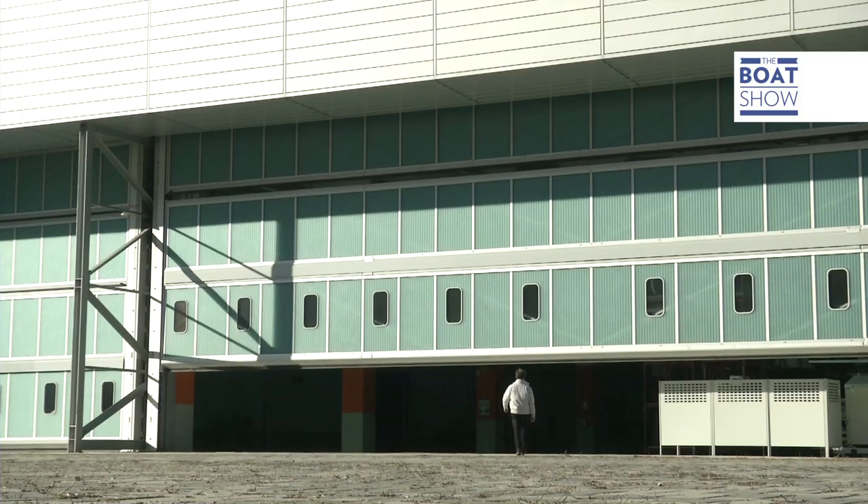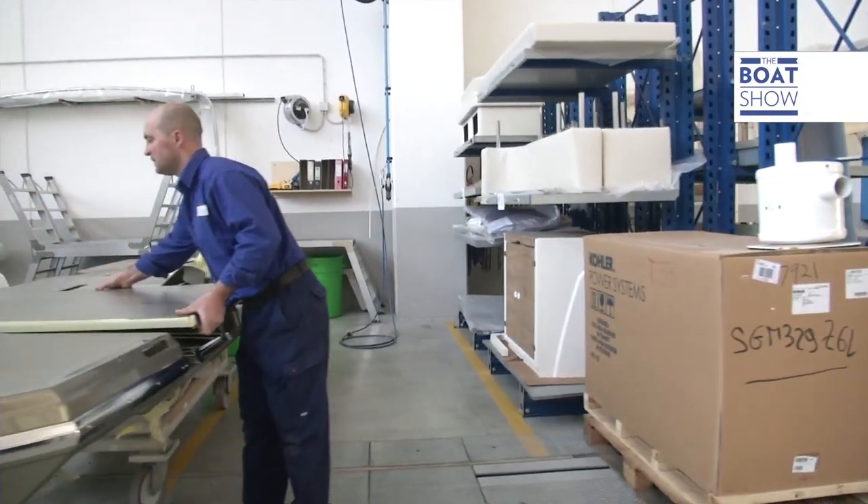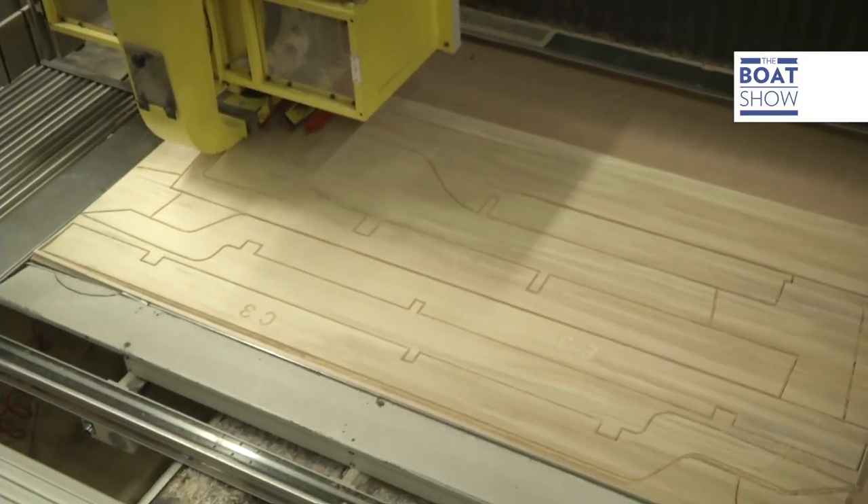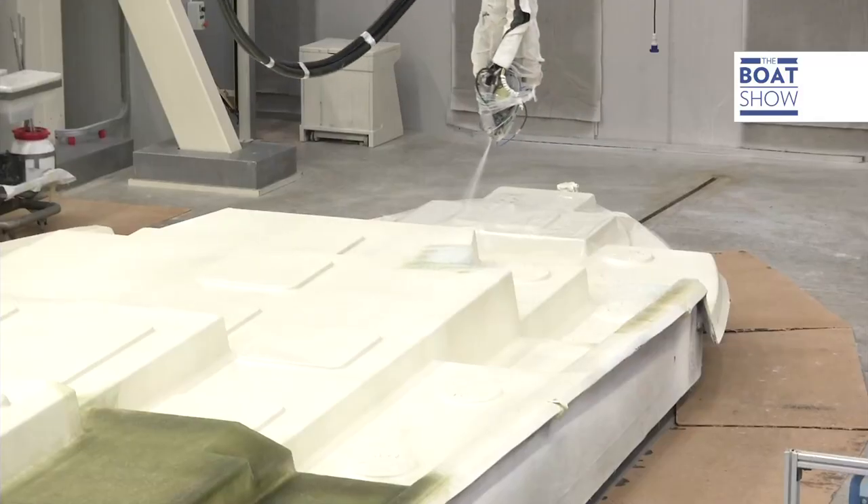A few weeks ago, we went to the boatyard and were very impressed with how efficient production levels were — from building methods to the high level of automated industry and the extraordinary attention put into every work stage, all with humidity and temperature control.